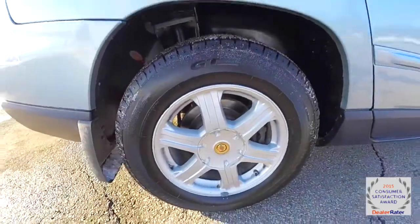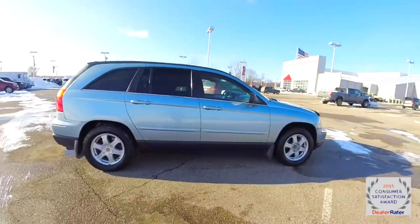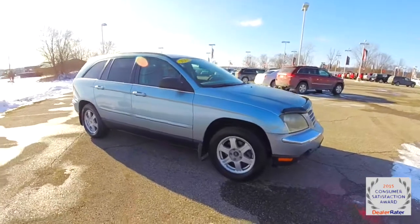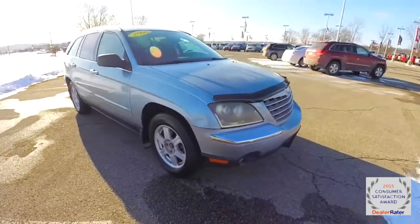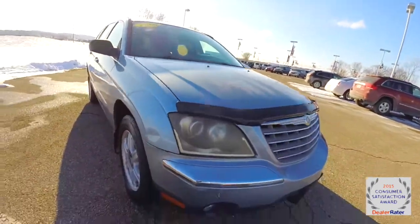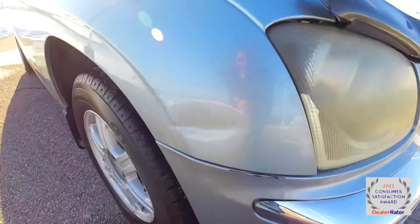It does have the 17 inch aluminum wheels, keyless remote entry, and remote lift gate. The vehicle does have some paint damage on the hood and on the front bumper, and also has a little ding with a little scratch.